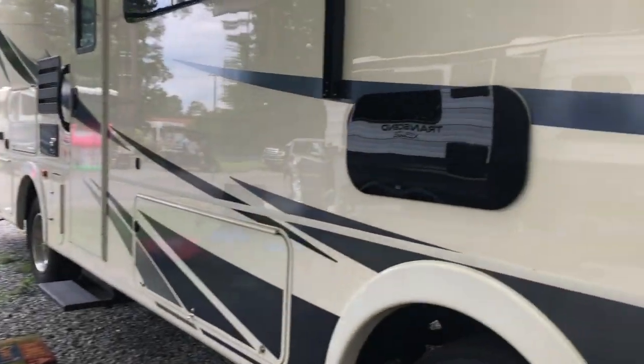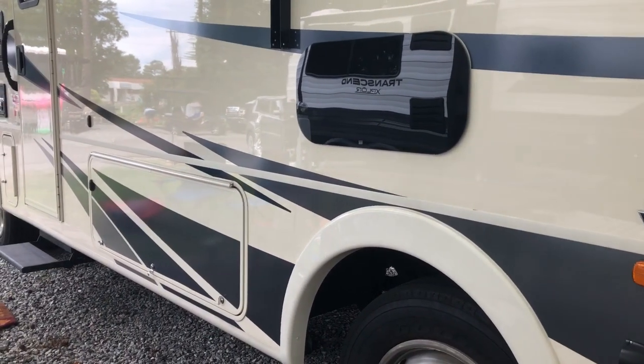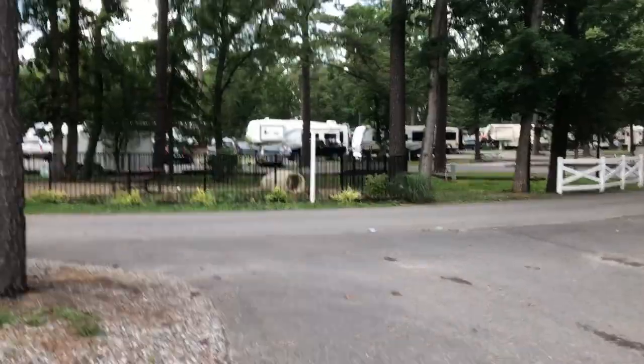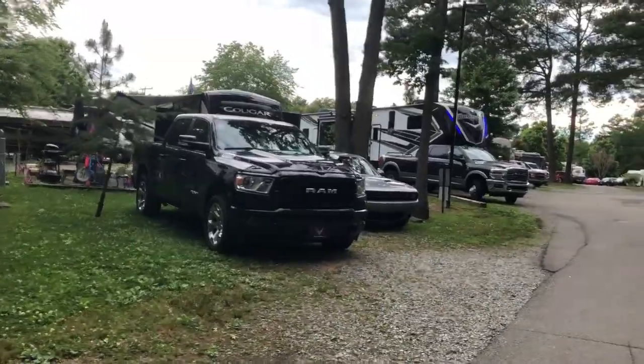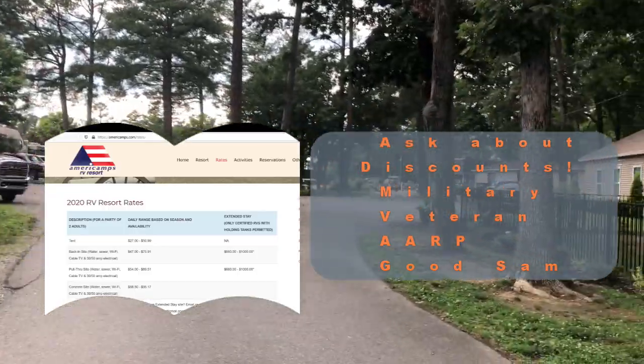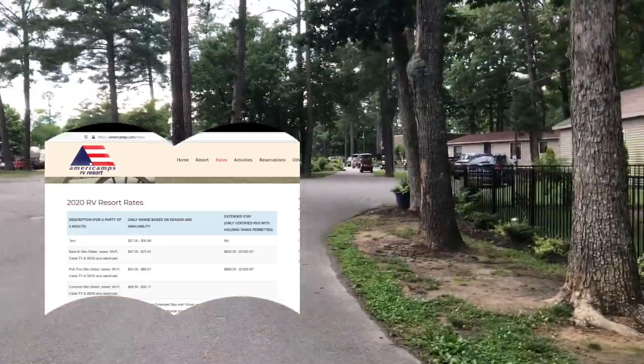Tonight is the night we can get dinner for three dollars a plate — we'll show you that later. They're certainly dog friendly here at Americamps because right here is the dog park, one of them. We just walked down to the end of our street and right up here is where the camp store and everything is.